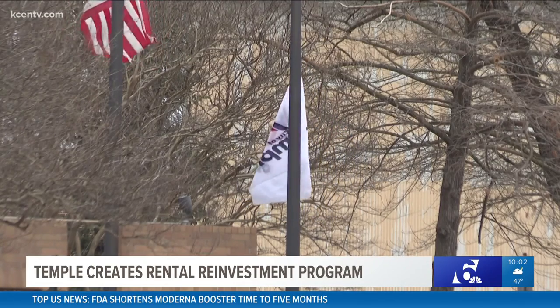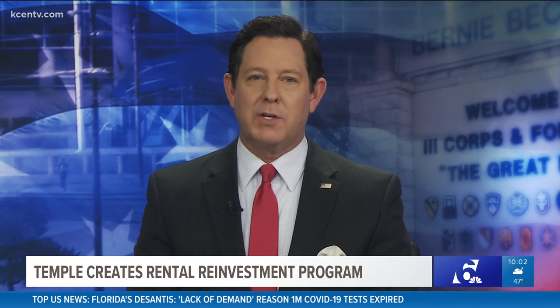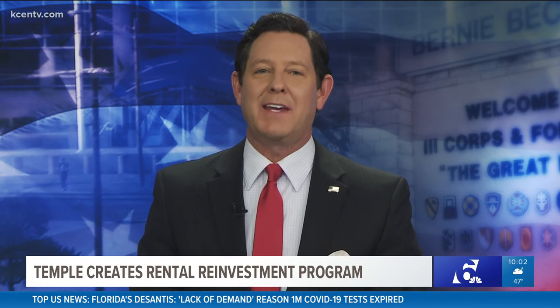In Temple, Matt Lively, 6 News. And if you're interested in joining the program, visit our website, kcentv.com.